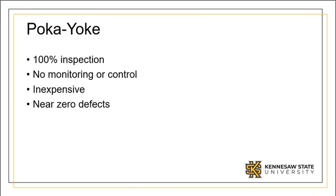Poka-yoke means mistake proofing. In general, poka-yoke measures facilitate 100% inspection, forego the need for monitoring and control, and are inexpensive. Poka-yoke devices can be designed for near-zero defect conditions. Issues such as forgetting a step, incorrect assembly, or wrong material can virtually be eliminated.